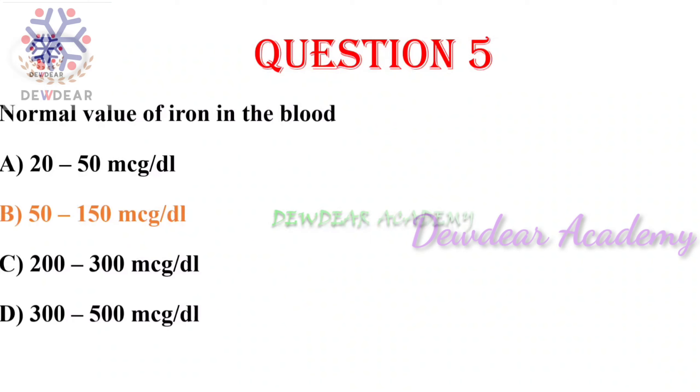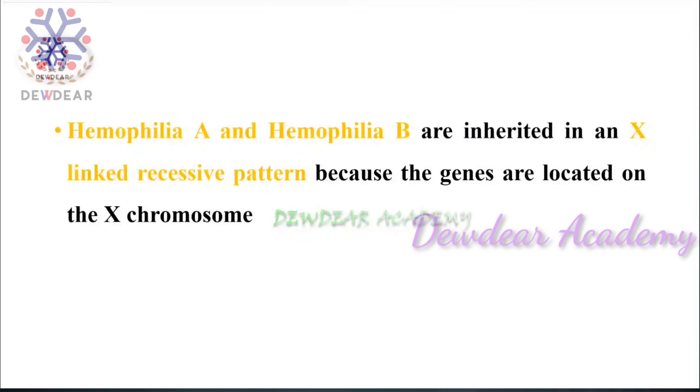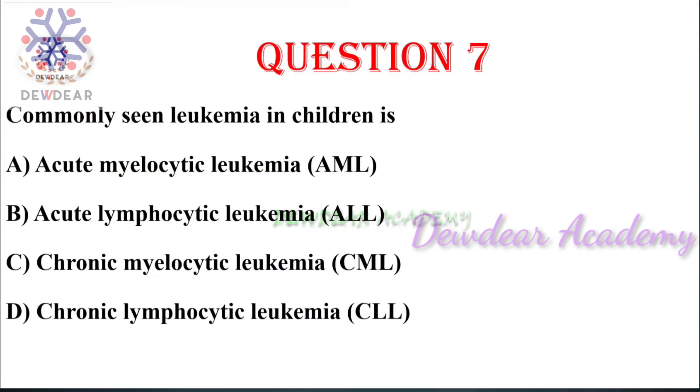Question number six: hemophilia is a — disorder. Options: X-linked dominant, X-linked recessive, autosomal dominant, autosomal recessive. The right answer is X-linked recessive. Hemophilia A and hemophilia B are inherited in an X-linked recessive pattern because the genes are located on the X chromosome.